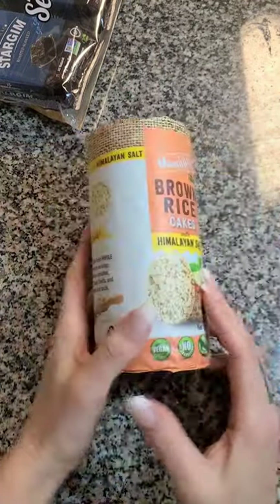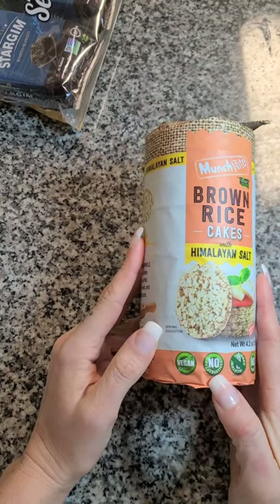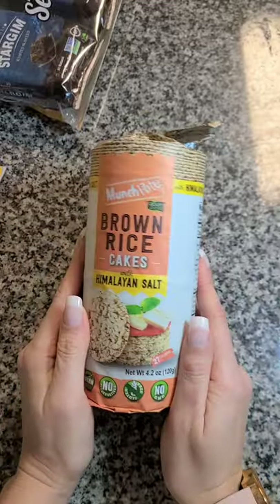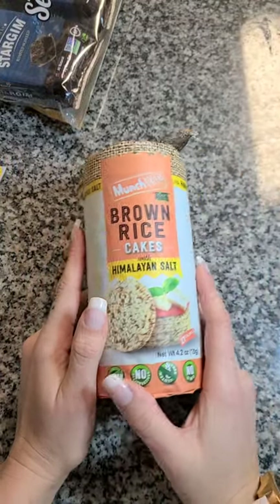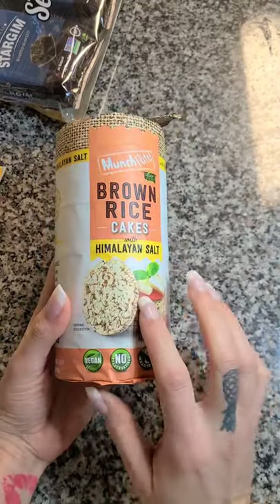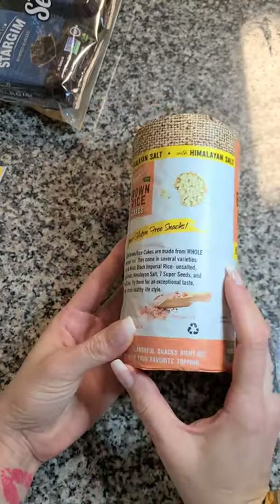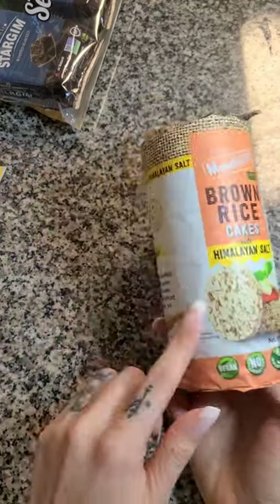Then I grabbed eight of these — the brown rice cakes with Himalayan salt, non-GMO, no preservatives, vegan and gluten free. These are also by Munch Rites, the same brand that made the apple and cheddar puffs. I always pick these up when I can. I love these with peanut butter. You could also do these with a little hummus — they're very plain flavored, not sweet, just Himalayan salt, so you can really go sweet or savory with them. They're great to keep in your food storage for when you need a little snack, and these are good until October.